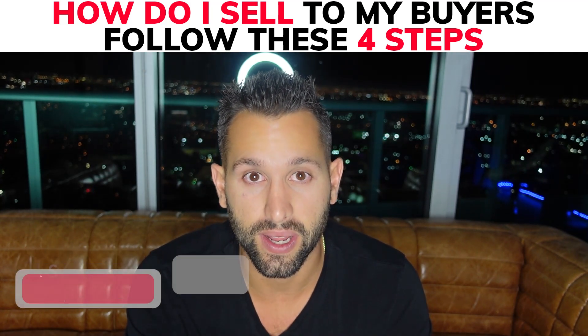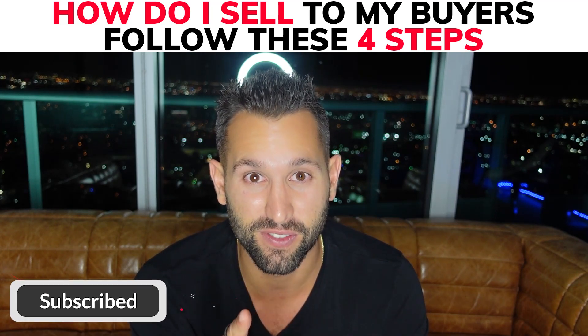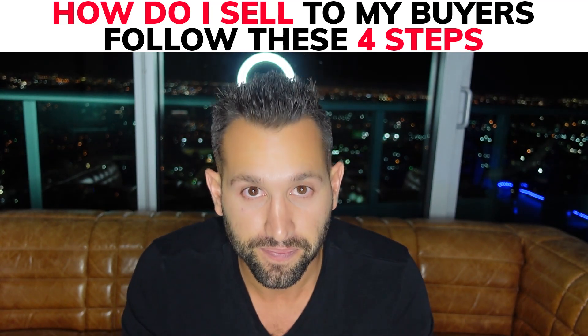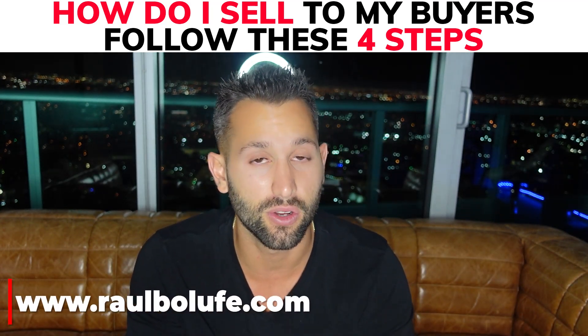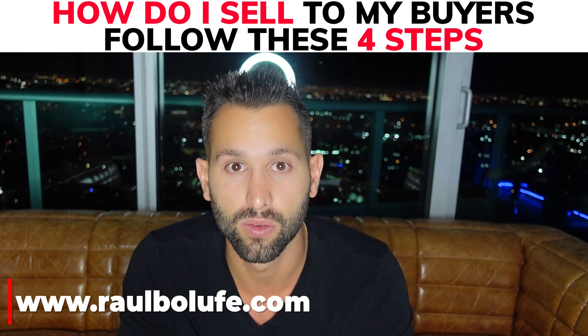Hit that like button and subscribe so you can get more of these videos, tips and tricks to be the number one wholesaler in your area. Thank you very much. Follow me at robelofer.com. If you got value from this channel, I appreciate it. I'll see you guys in the next video. Cheers.